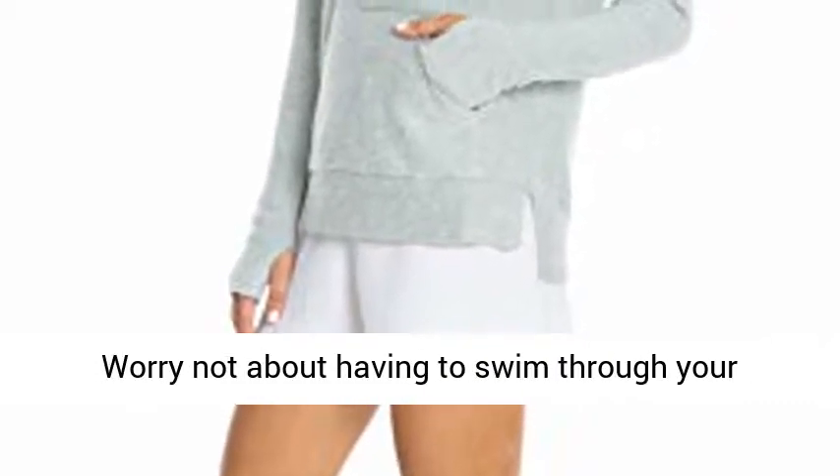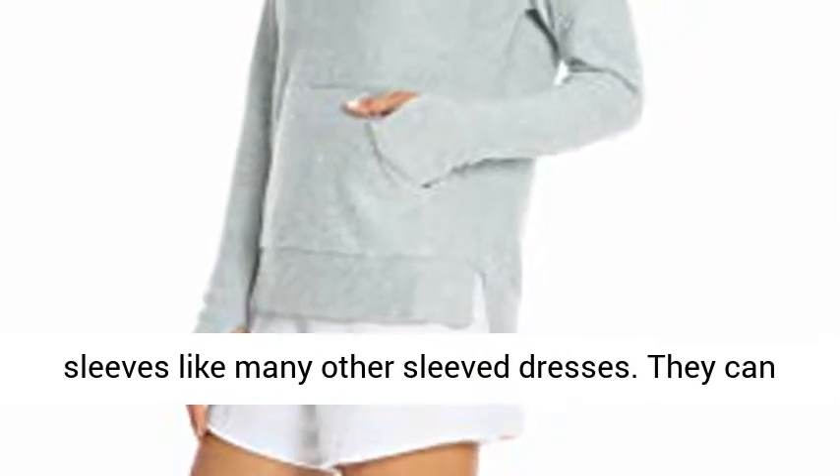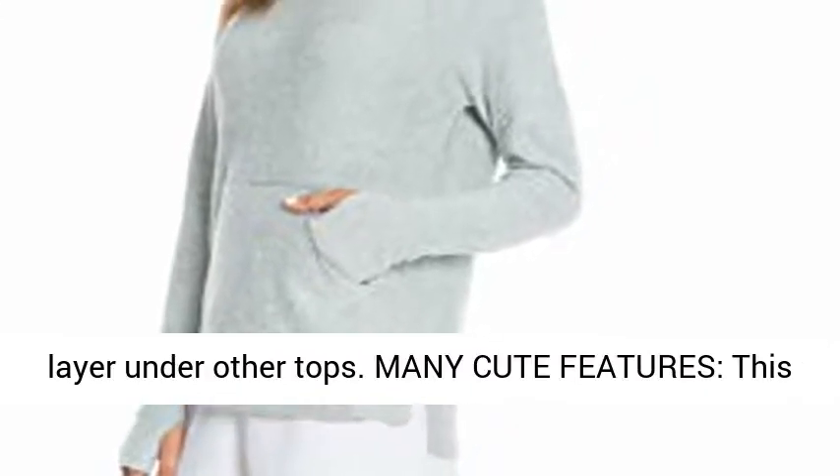Worry not about having to swim through your sleeves like many other sleeve dresses. They can also be worn alone as a fitted shirt, or as a layer under other tops.